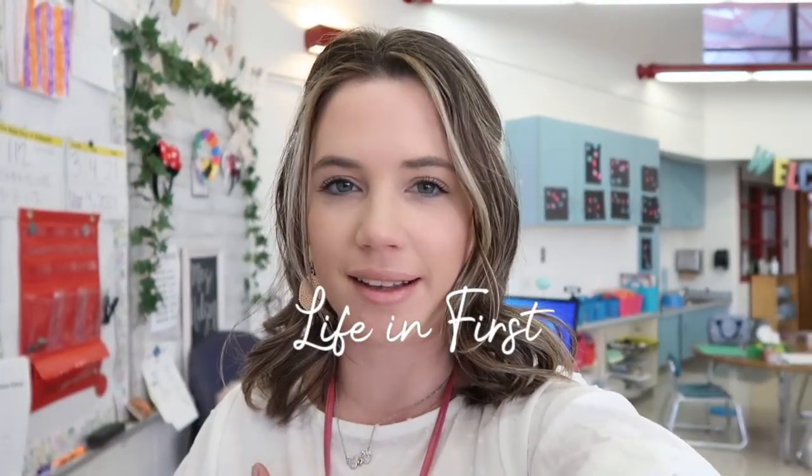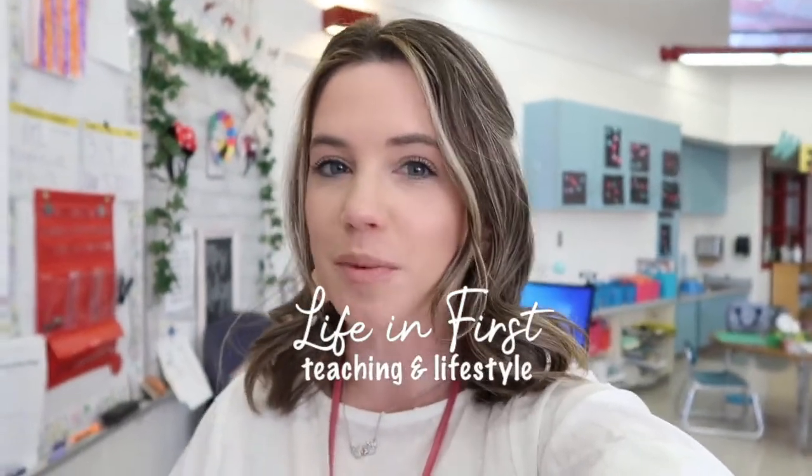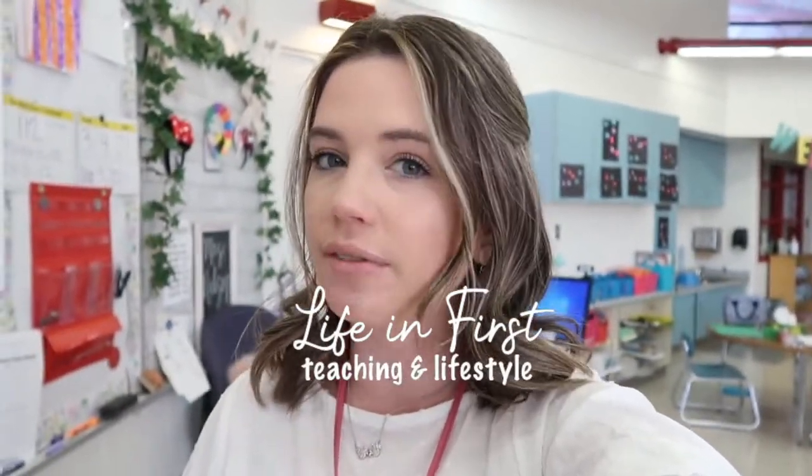Good morning everyone, welcome back to my channel — or hello if you're new here. My name is Kayla and I am a mom and a first grade teacher. Today's video is going to be showing you a week of teacher outfits and teacher lunches. Kind of an odd combination, but I figured why not — if I'm showing you what I'm wearing every day, show you what I'm eating for lunch every day, because I have lunch duty this week. If you like videos like this, click that notification bell and find me on Instagram and TikTok at lifeinfirst.